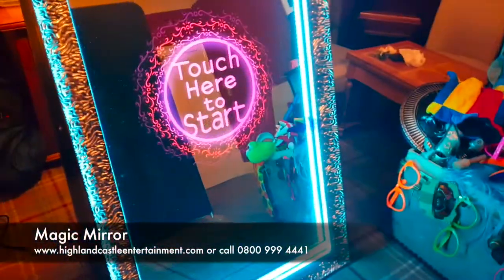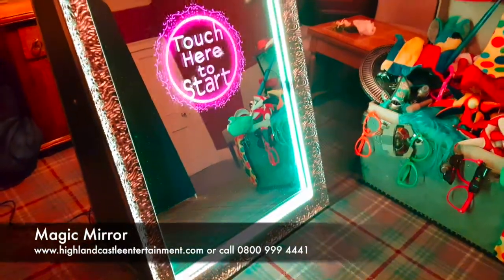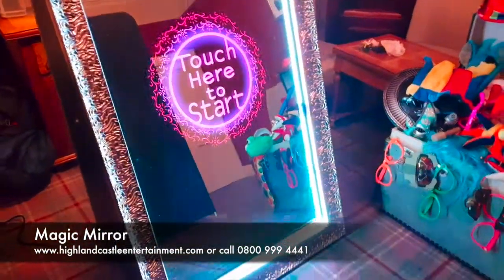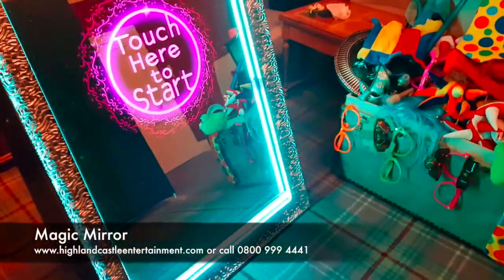Our magic mirror is £125 per hour plus travel with a minimum of two hours. With that you get unlimited prints on the day, you get all your props that you can see here, you get the booth itself, a member of staff, and we'll also give you an online copy of all the photos afterwards.